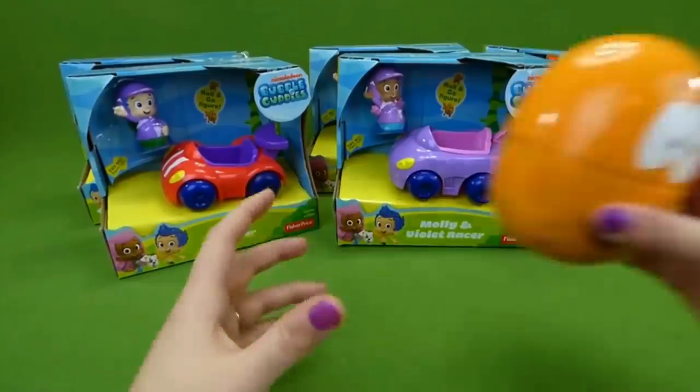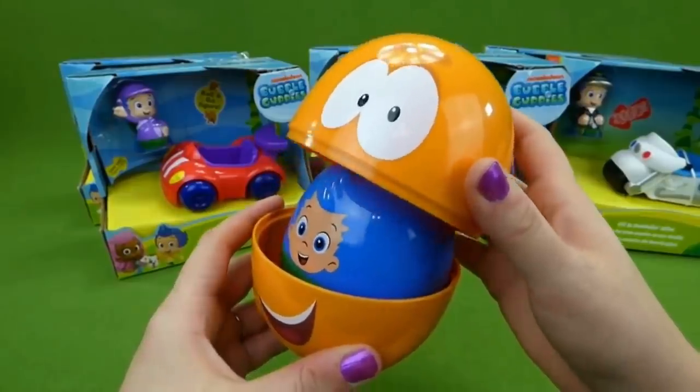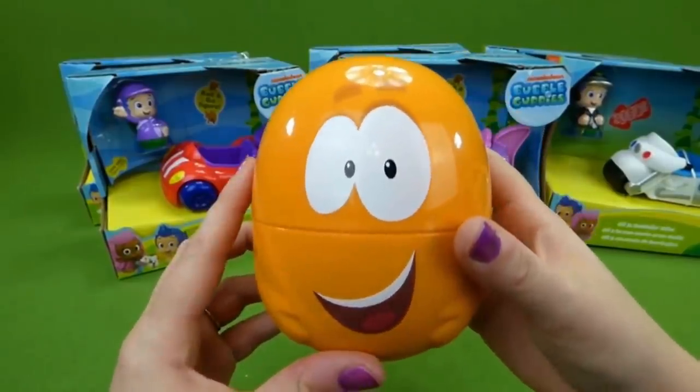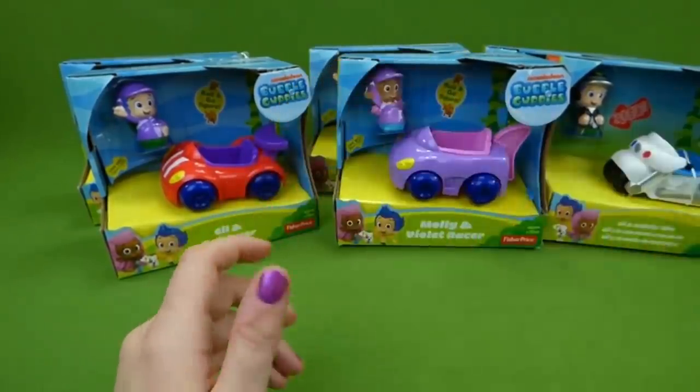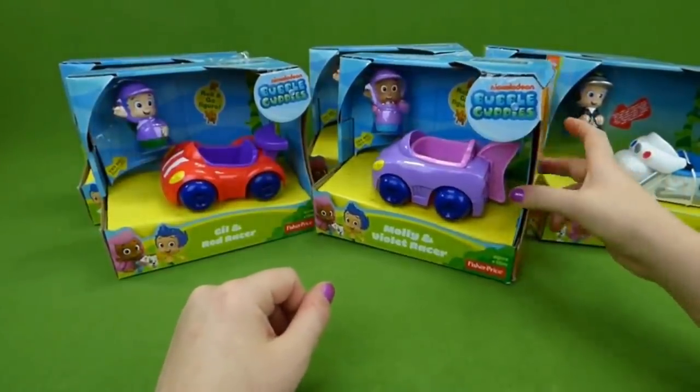At the end of this video, I will show you the Bubble Guppy's nesting dolls. Look at that — I wonder who else is inside. So we'll check that out, but let's get back to these toys and open one of them up.